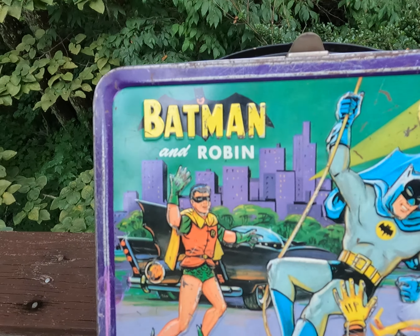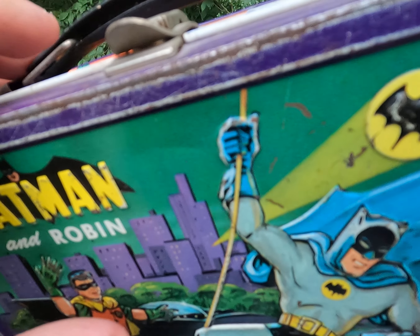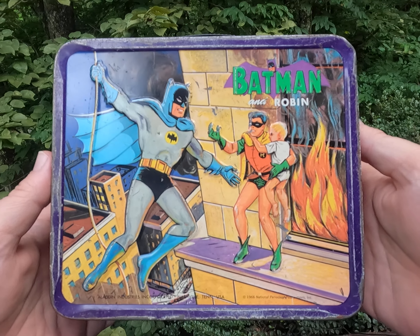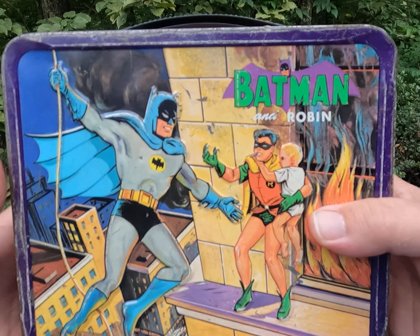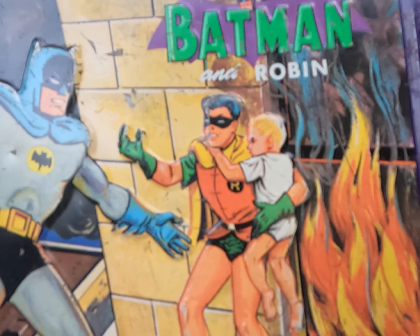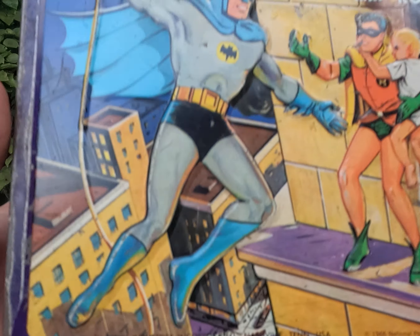I was just observing this lunchbox and I think they did a really good job — I'm pretty impressed. To tell you the truth, it's been many years since I've really taken the time to observe it. I've always remembered this scene right here — Robin's got a baby, coming out of a house that's on fire, and Batman's going to help them get down.